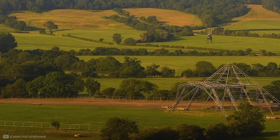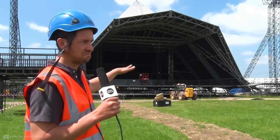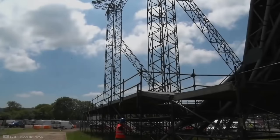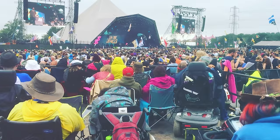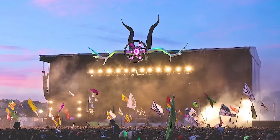The Pyramid Stage is a permanent fixture on Worthy Farm, but there is a lot of work that needs to be done before it's festival ready. In May time, an independent team is contracted to put the grey outer skin onto the metal frame. A company called Serious Stages builds the rest, commencing some of their work as early as March. Their role is to build the goalposts which the TV screens are hung from, the inner stage itself, the PA towers, the front of house structure, and also the disabled viewing ramps. In addition to that, Serious Stages build the Other Stage, West Holts, and the Park.